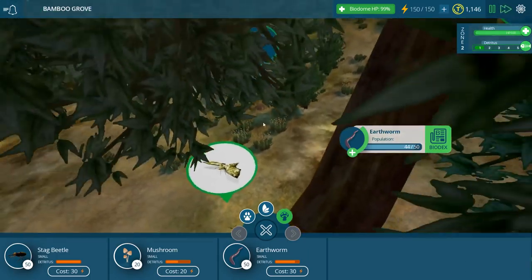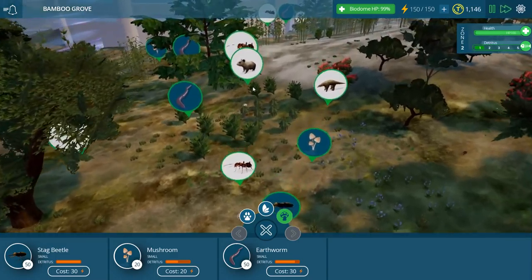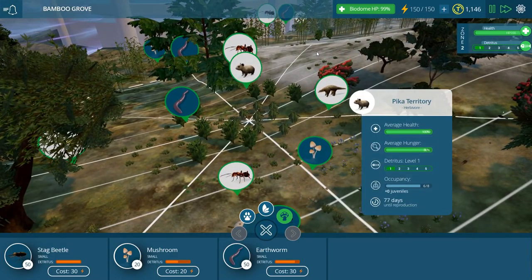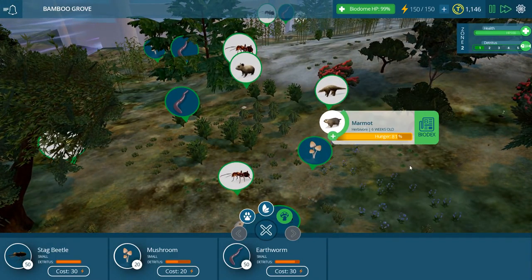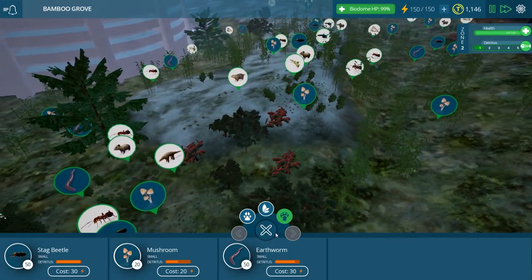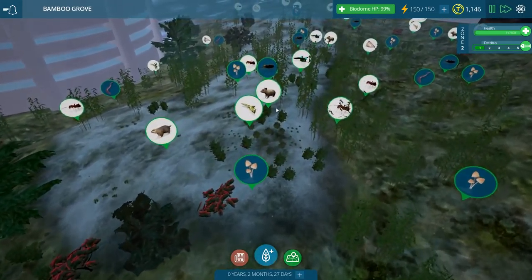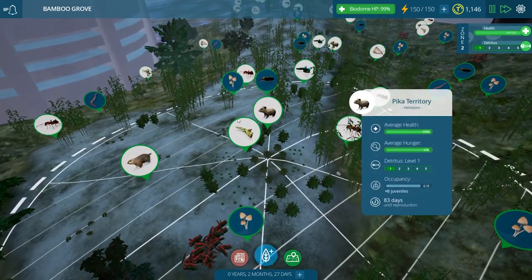They ate like six earthworms — that's adorable! Our pangolins are doing very well, our pikas are doing great, and the entire biome seems to be holding itself together pretty well. I'm very happy. It's already almost three months old and doing pretty good.